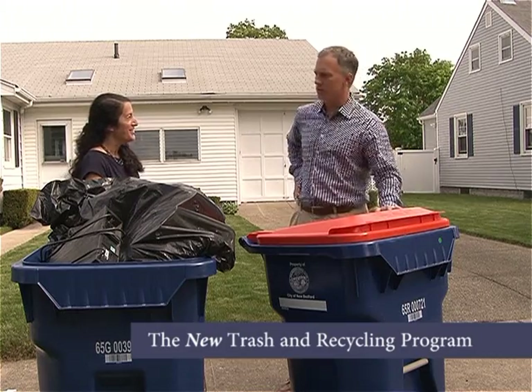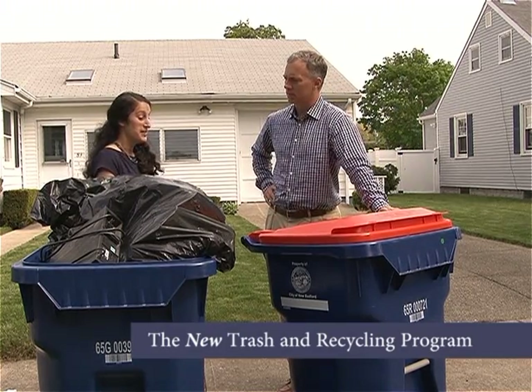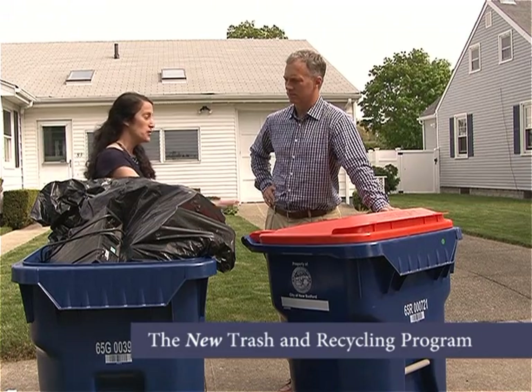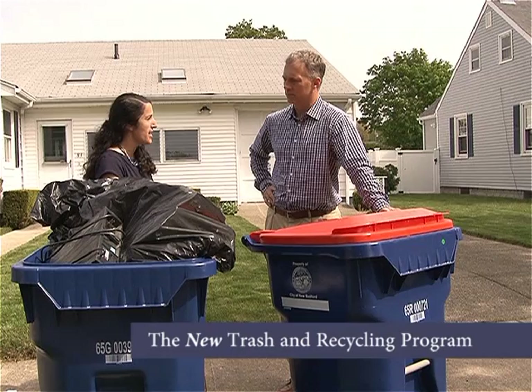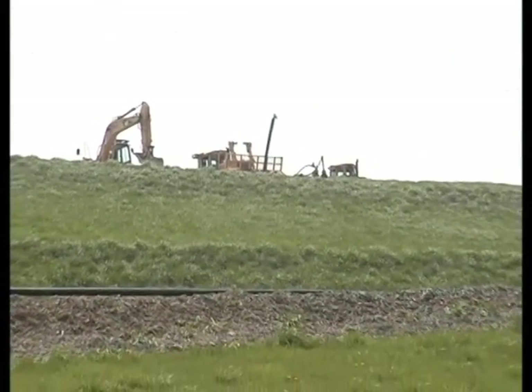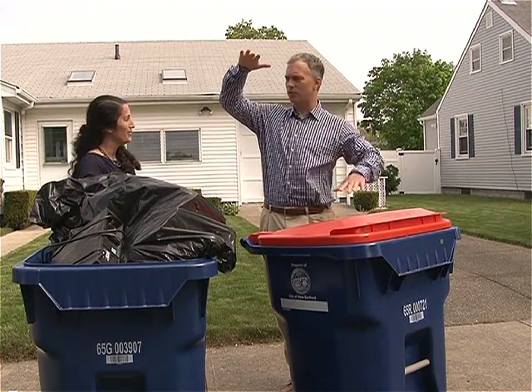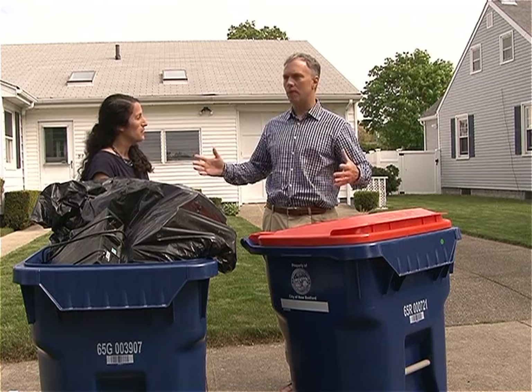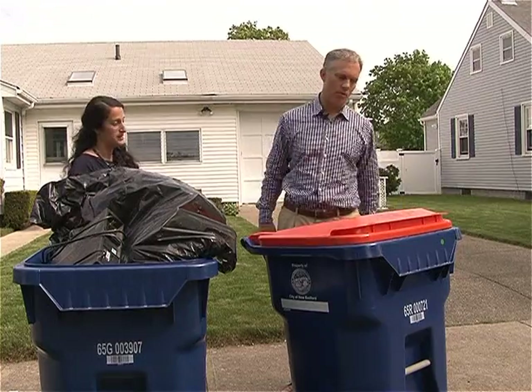The second reason is to increase recycling. With single stream recycling, it'll be so much easier — residents just need to put bottles and paper all in one cart and they'll have a lot more room than the blue bins we're using now. It has been shown that this kind of program increases recycling. The third reason is that it will decrease the amount of trash we're sending to the Crapo Hill landfill. The landfill is estimated to have about 17 years of life left, but by recycling as much as we can, we can extend its life. As recycling goes up and trash goes down, less trash goes into the landfill, the longer it lasts, and the longer we can forego buying another big piece of property for a landfill. It saves the city money in the long run.